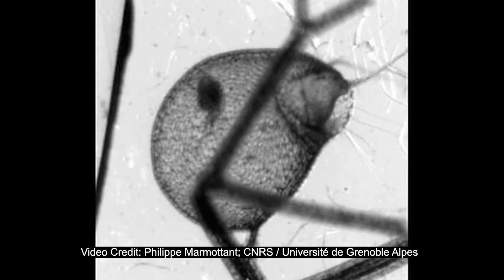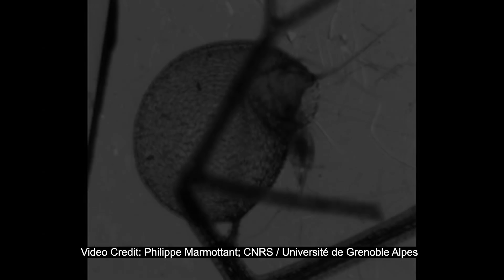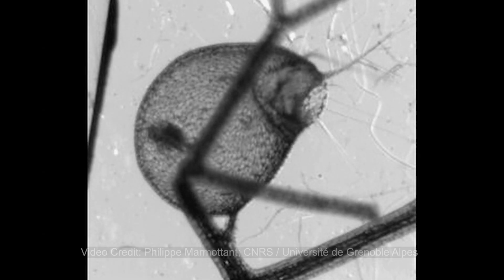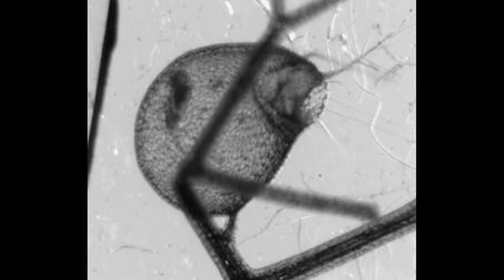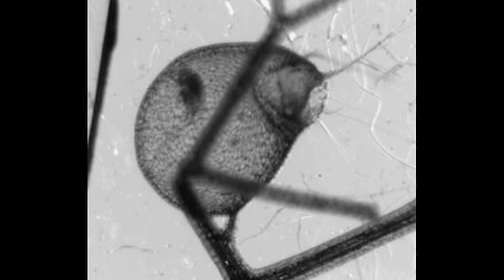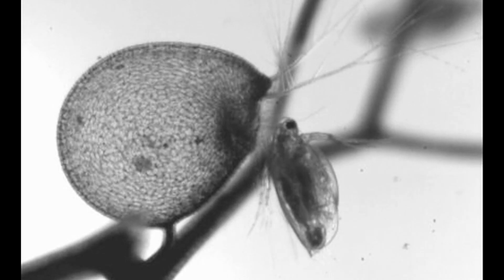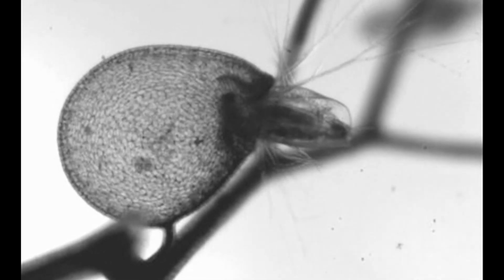Check out this high-speed recording. Let's slow this down. Bladderwort traps suck in prey in less than a millisecond, making this one of the fastest movements in the entire plant kingdom. After the trapdoor closes and traps the prey inside, enzymes are released that help digest the remains and the nutrients are absorbed into the plant.